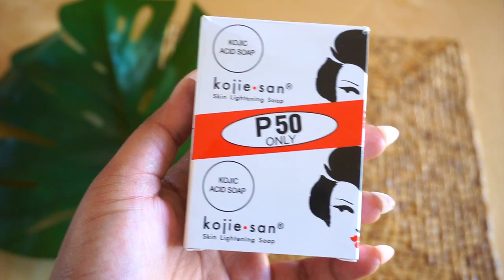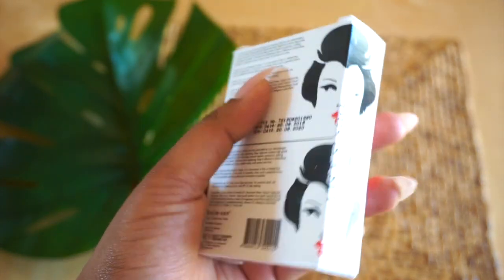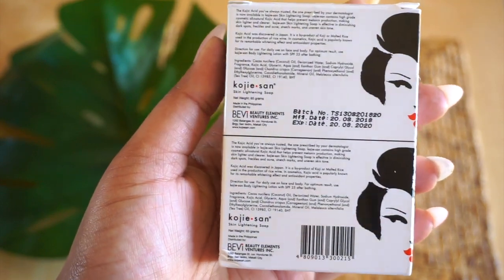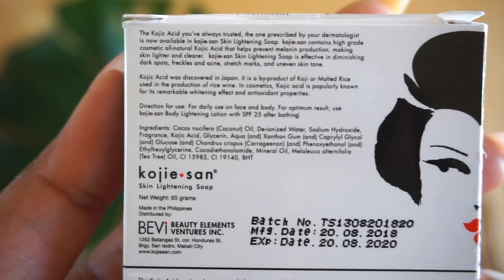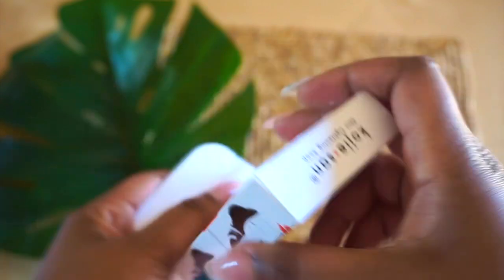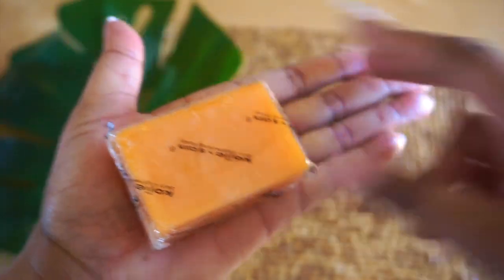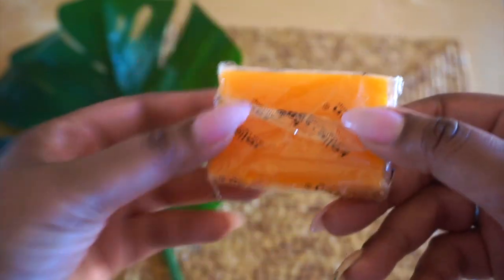We're first going to start with the Koji Sand Skin Lightening Soap. The kojic acid prevents the formation of tyrosine, which is an amino acid that produces melanin. Because it inhibits melanin, it creates a lightening effect — it'll lighten sun damage, age spots, and scars. It also helps to fight bacterial strains that cause acne and bacterial infections. Because it is a skin lightening soap and my black is beautiful, I only use it on areas where I have blemishes and areas of stretch marks.